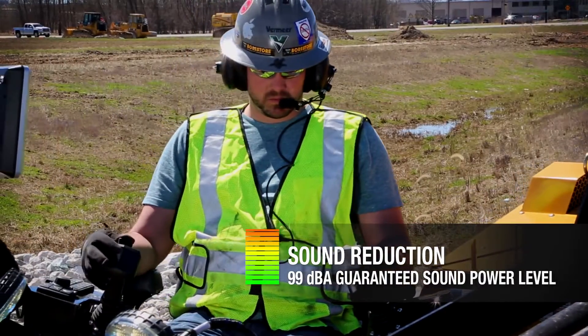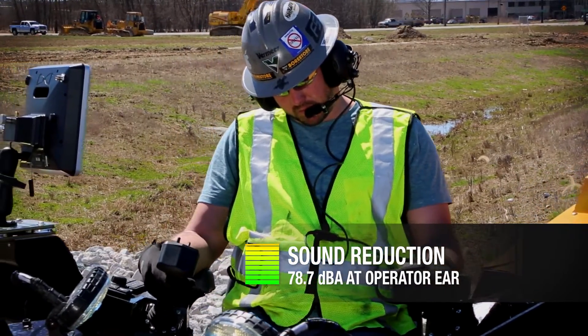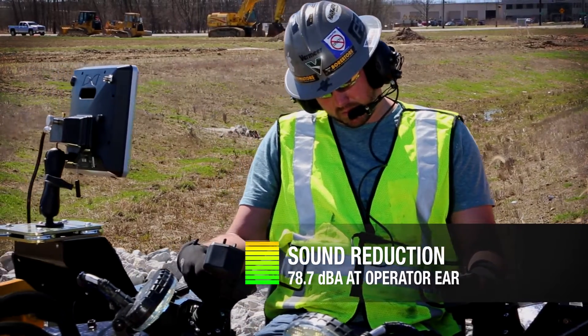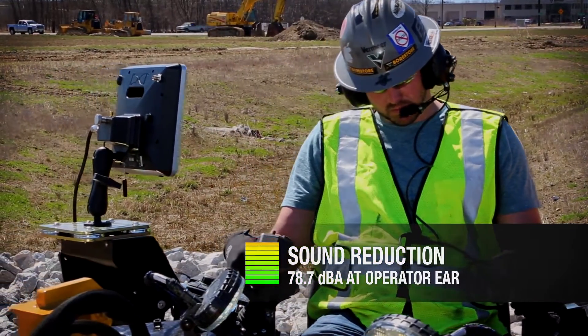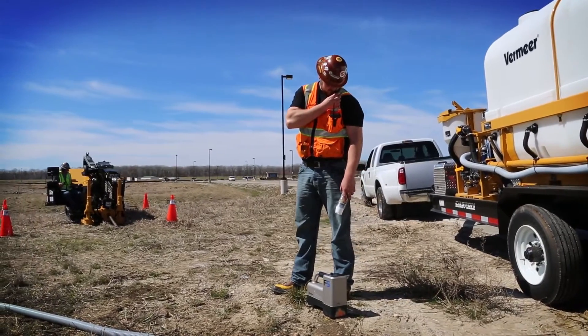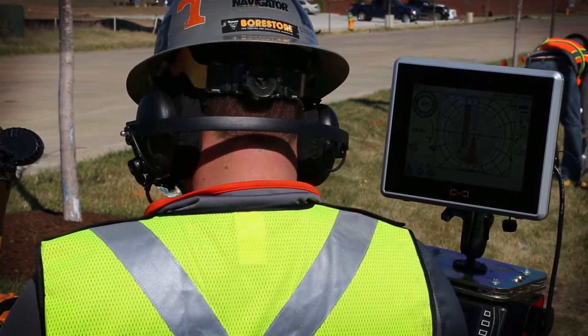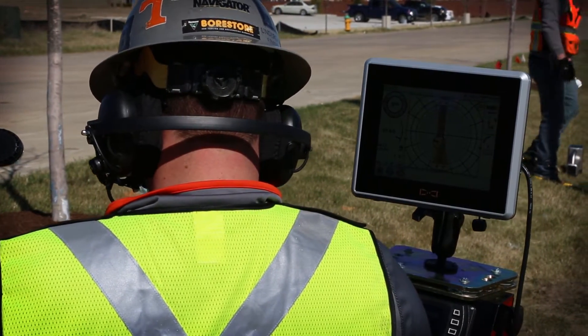With an amazing 99 decibel guaranteed sound power and a quiet 78.7 decibels at operator ear — so what does that mean? It means improved communication between locator and operator. Reduced machine noise makes both radio and non-radio communication much easier.